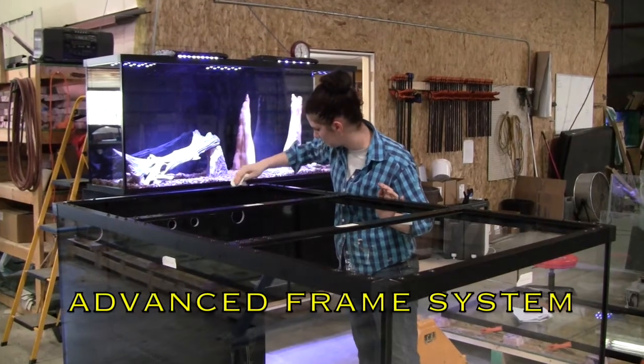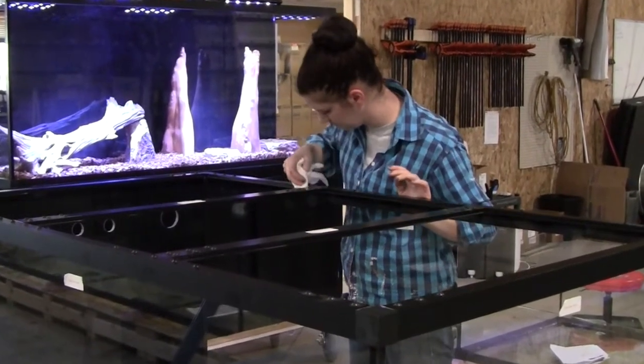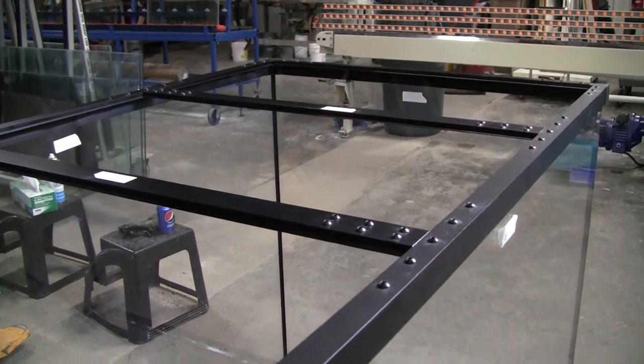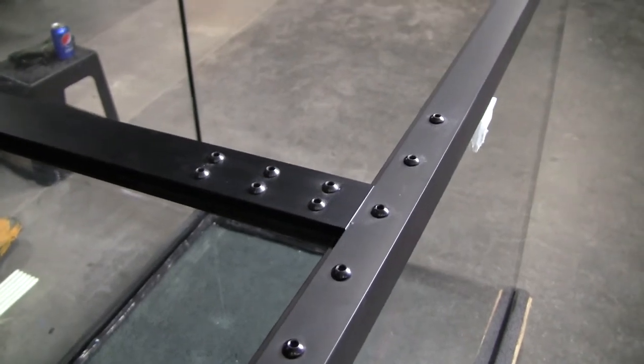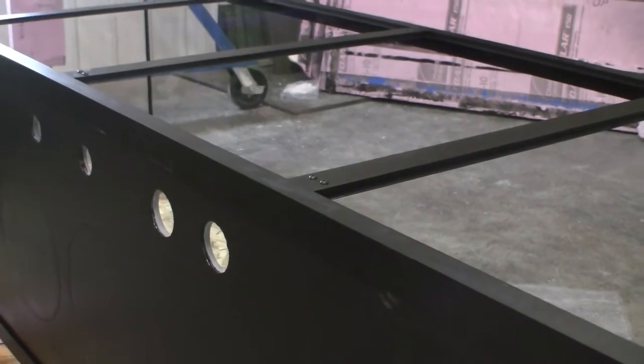Larger aquariums require a frame, and the revolutionary framing system on a Lifetime Aquarium is unmatched for strength, dependability, and versatility. The Lifetime Aquarium frame is manufactured from marine-grade anodized aluminum that will not corrode, cannot be chipped, and will not weaken with age. Silicone sealants bond more strongly to aluminum than to plastic, making the sealant-to-frame connection an important part of the overall strength and integrity of a Lifetime Aquarium.